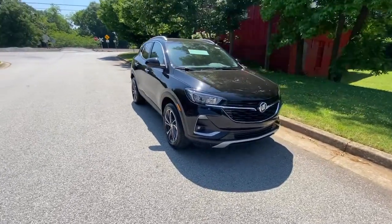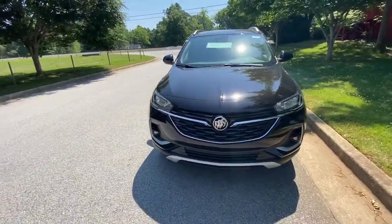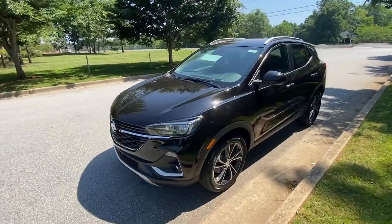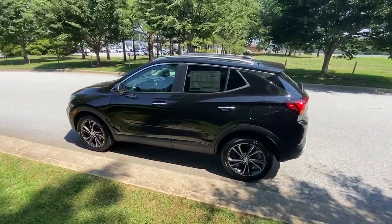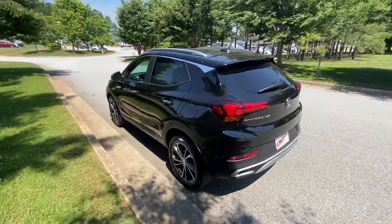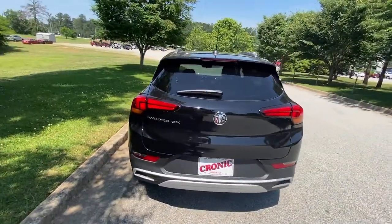Introducing the 2021 Buick Encore. Have fun getting where you need to go in the sleek and nimble Encore, the small luxury SUV with a can-do attitude. The following are some of this vehicle's highlighted options.